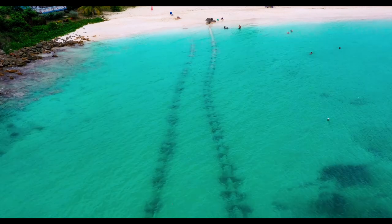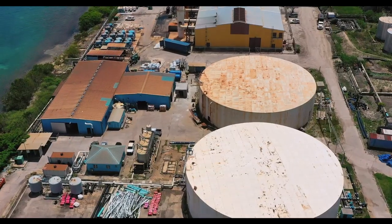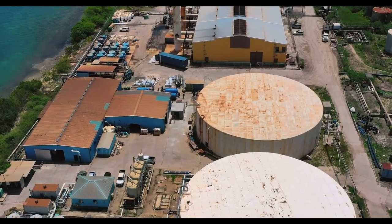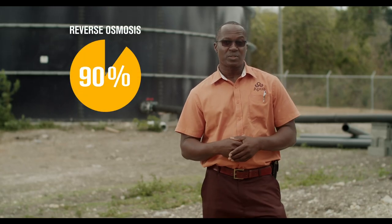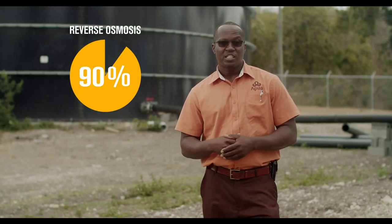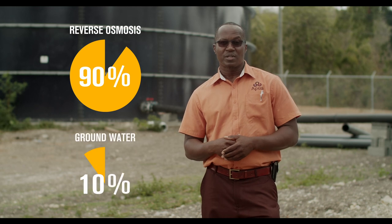APUA normally accesses three sources of water: groundwater, surface water, and desalinated water. At present, our main production comes from the sea by a reverse osmosis plant — the desalination process — and this generates approximately 90% of our total production. The other 10% comes from groundwater.